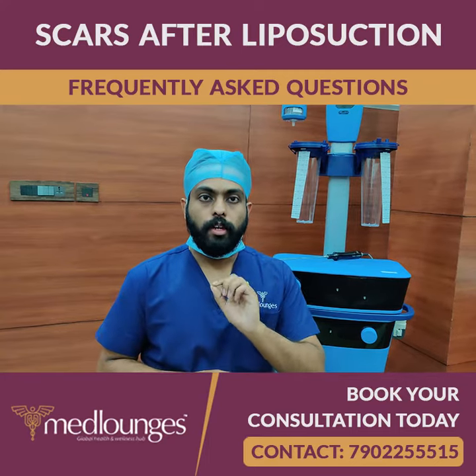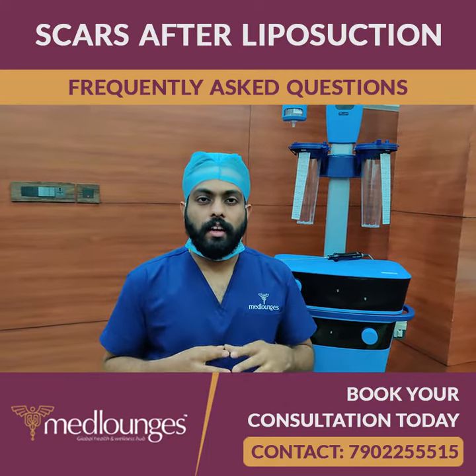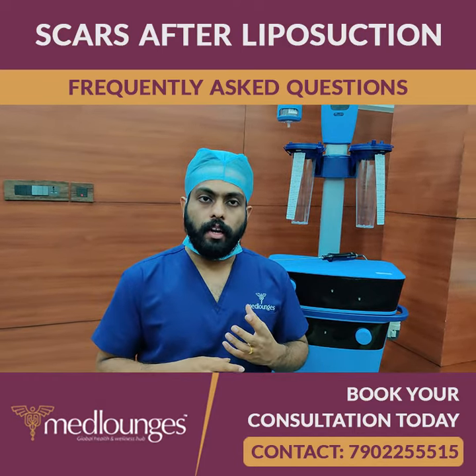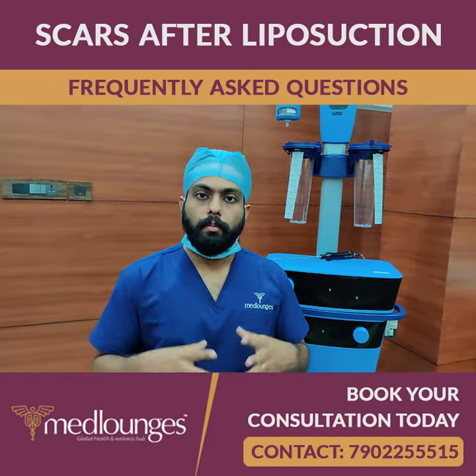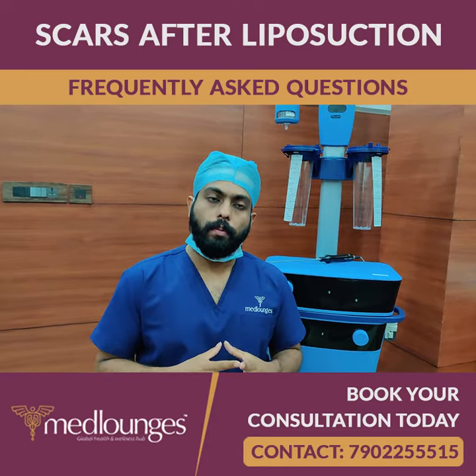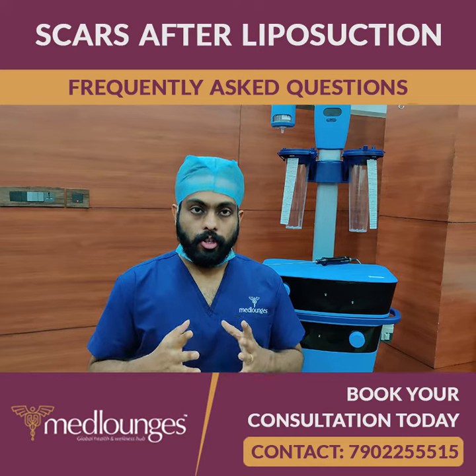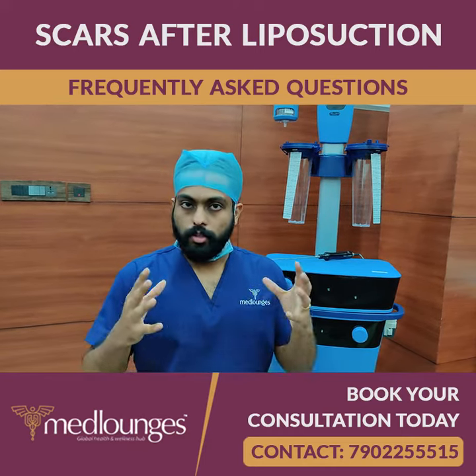These entry point parts normally are not problematic for fair-skinned patients. There are some darker-skinned patients where, in certain scenarios, there can be a slightly different shade. It can be a little scarring. Patients with keloid tendency are definitely a little more at risk.